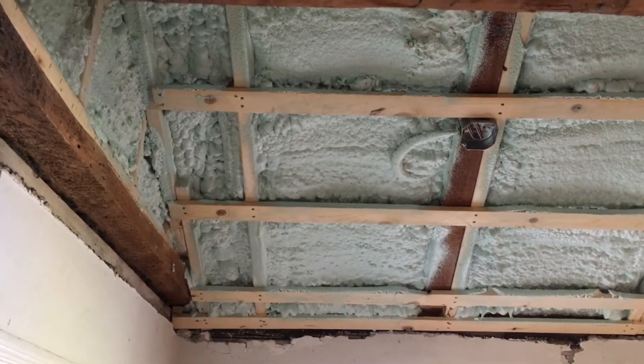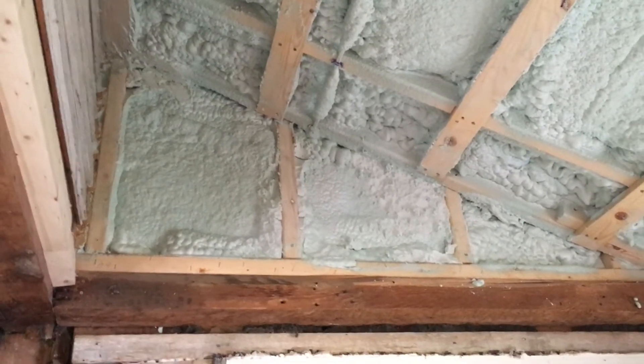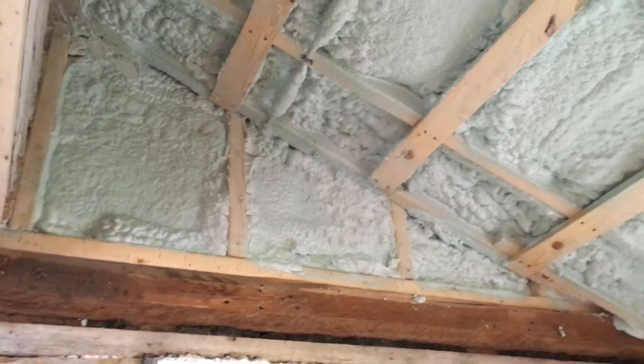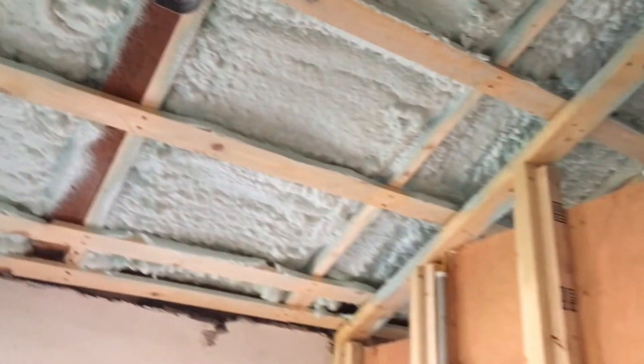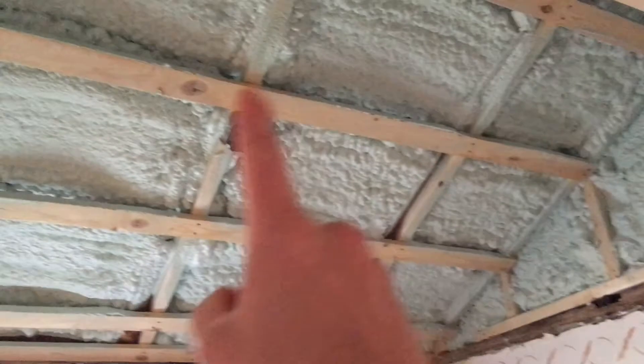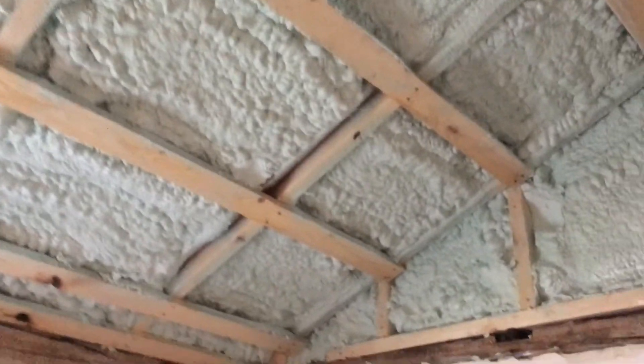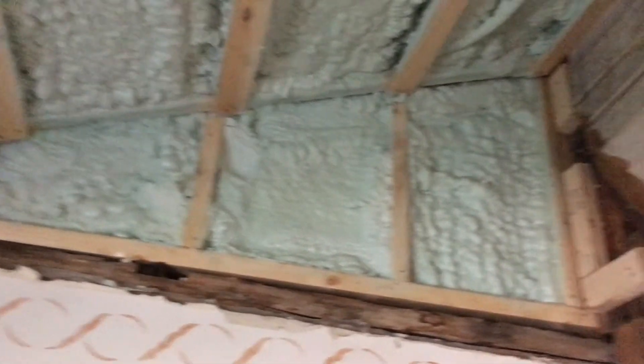Standing here in the entryway, the ceiling is now all insulated with spray foam. Above the doorway, that cavity used to be open extending down beyond the porch — that has now been filled in with insulation. Stepping into the pantry, we see the same thing: insulation on the end wall and the entire ceiling spray-foamed. This is all now tight and insulated, more than it has ever been.